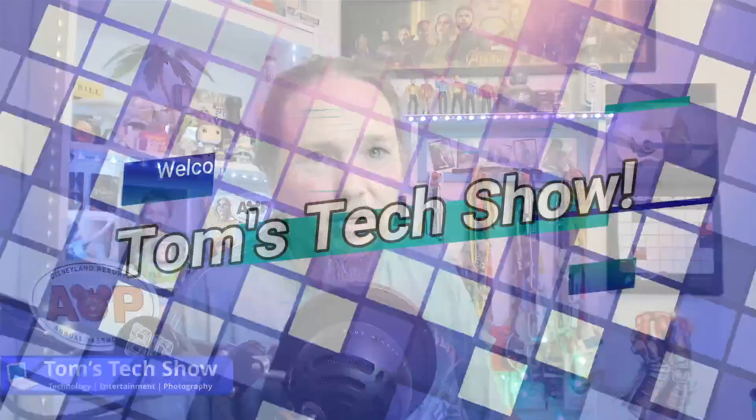I'm heading on vacation soon and I figured out the easy way to use my iPad to make videos for YouTube with all my intros and everything else. Here we go.